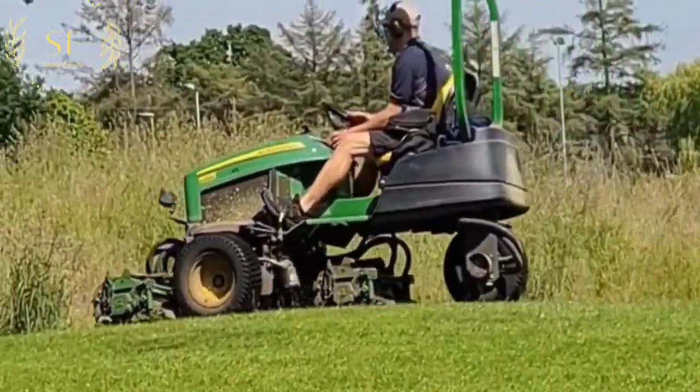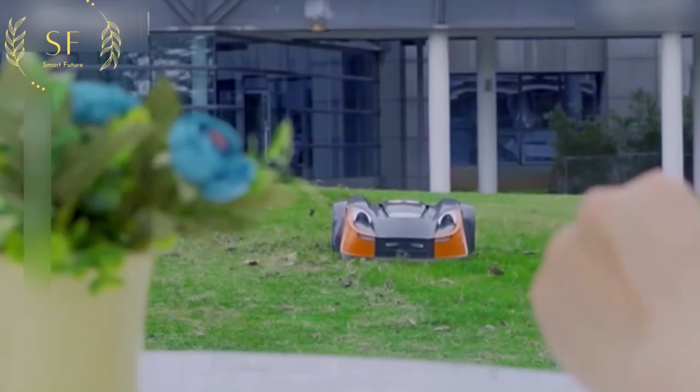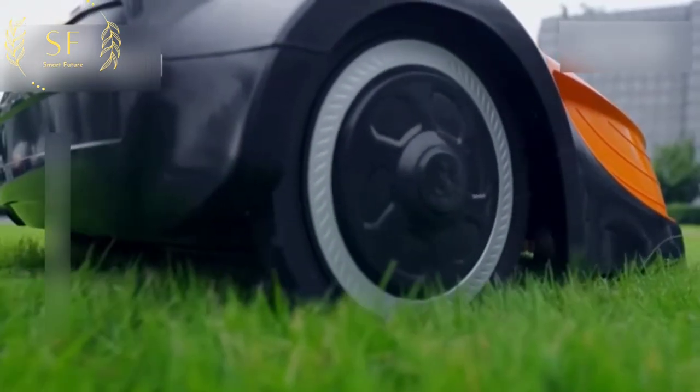If you want to get around the downsides of the lawn mowers above, you need this little guy. It is a smart lawn mower robot. Although not large, it is much more efficient than manual work. This large lawn can be taken care of in minutes.